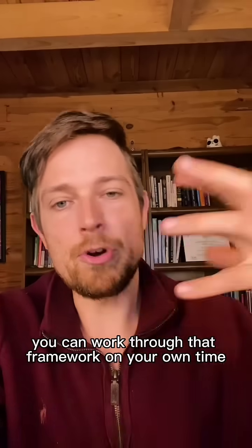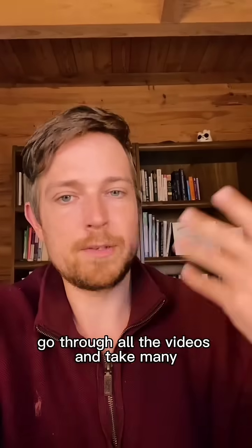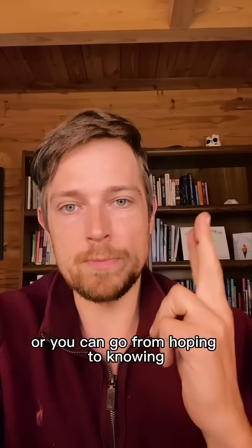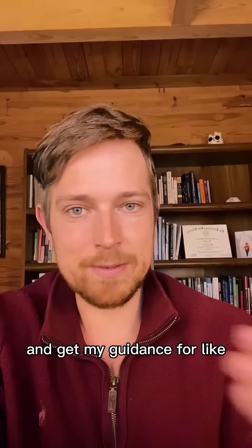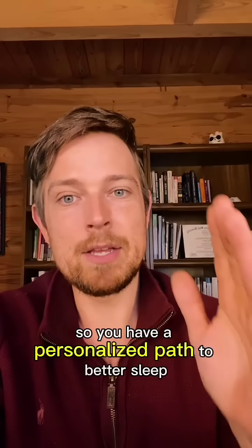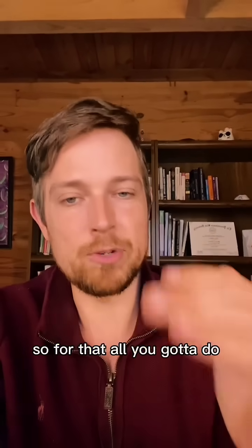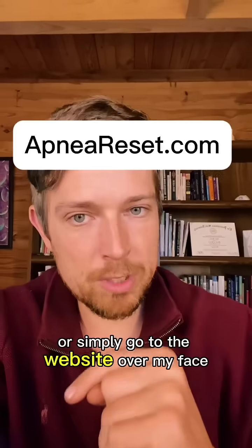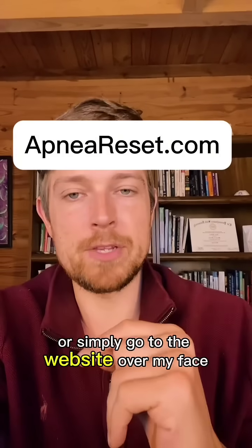You have two options: work through this framework on your own, go through all the videos, and spend many weeks or months hoping you get it right — or you can go from hoping to knowing and get my guidance for next to nothing, with a personalized path to better sleep. Click the red button here, the shop button below, or go to the website over my face for a step-by-step personalized blueprint to your best sleep.